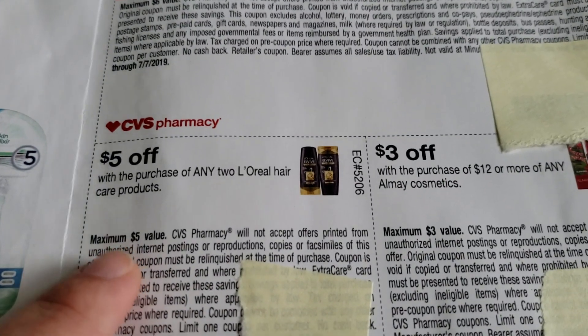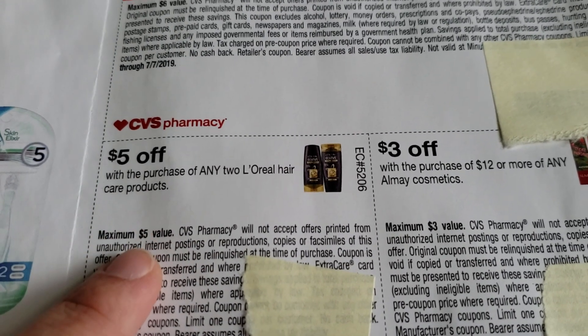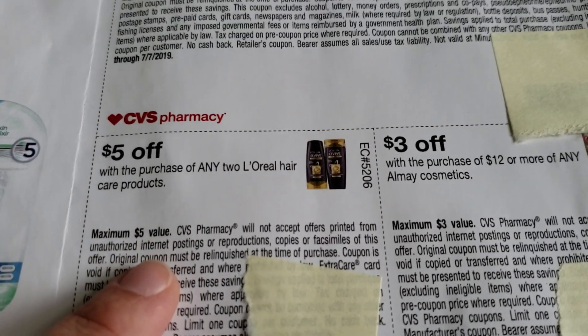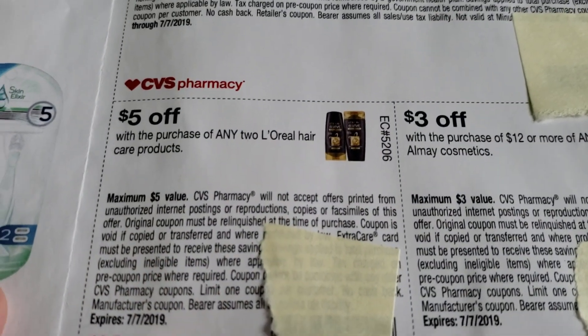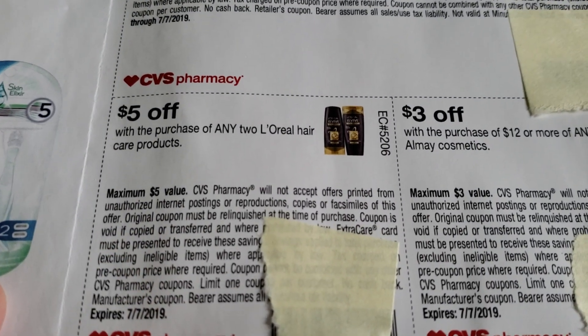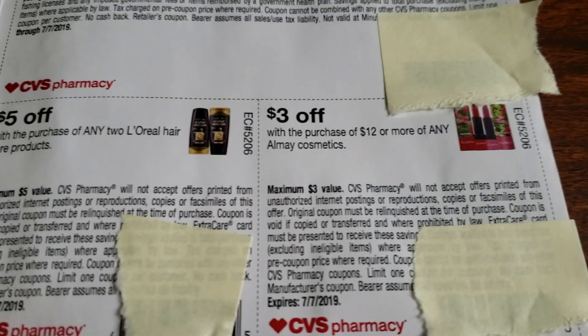I thought this was another good one — $5 off the purchase of any two L'Oreal hair care products. These are usually around $4.99 each at my local store, so it's almost like buy one get one free if you use this without a sale. Hopefully there will be a good sale coming up so I can pair that up.